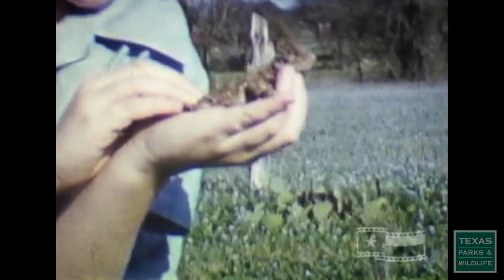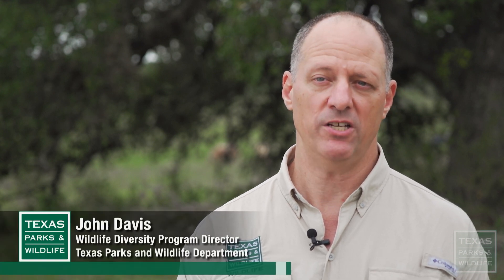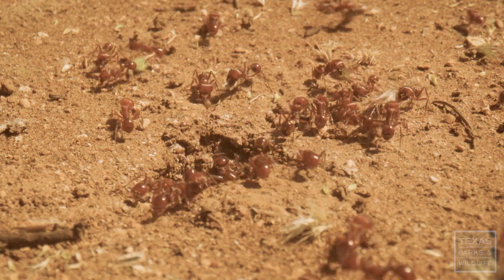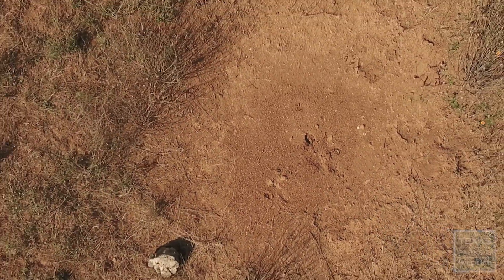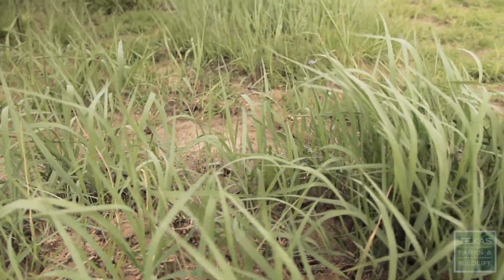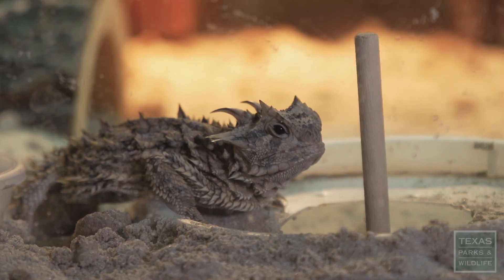The Texas horned lizard really represents my childhood. As best we can tell, the Texas horned lizard disappeared from much of its range in about the mid-70s, and that coincided with a lot of things on the landscape. Fire ants get a lot of blame, and they deserve some blame, but they're not the only factor. At the time, a lot of people were waging war on the harvester ants — the big red ant mounds — and coastal Bermuda was being planted in pastures. These lizards need harvester ants, they need native bunch grasses, not a turf grass, and they need to be in areas without fire ants.